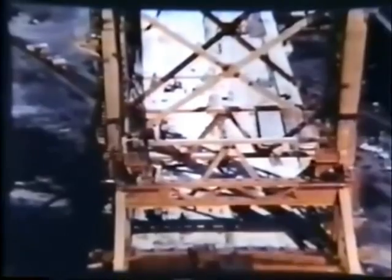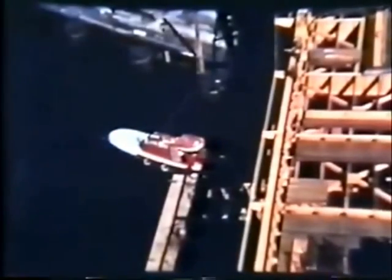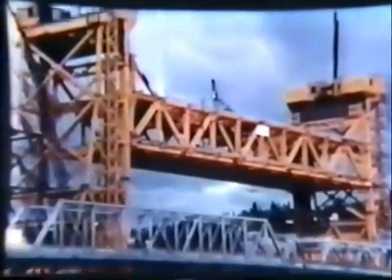For the sidewalk superintendent, this was the most exciting day of them all. Slowly, very slowly, the span is worked into position. Then the cables are hooked up. The span is still resting on the barges, but it isn't ready to be lifted yet. So the barges are partly flooded to lower them in the water, then towed away. The bridge isn't finished yet, but within a few days its lifting mechanism is tested. And now it looks just like it did on paper two years earlier.